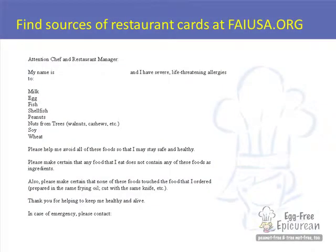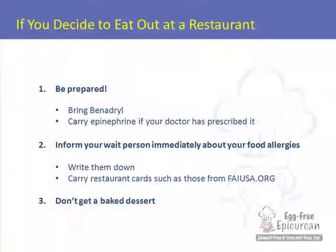FAN and Food Allergy Initiative have got some resources that can help. They've got what they call a restaurant card or a chef's card, which you can print out, fill in with your child's food allergies, and then hand to the wait person so they can take it back into the kitchen. Ask your wait person which items on the menu are safe for your child to eat. Third, whatever you do, don't get a baked dessert — please refer to checklist item number eight for why. It's not packaged, it's not labeled.